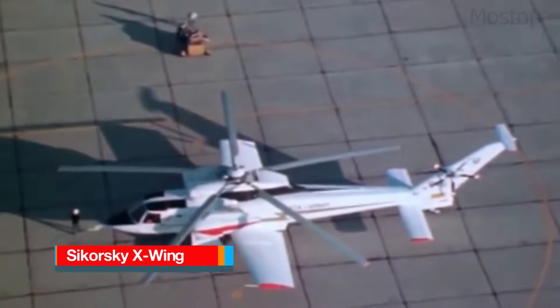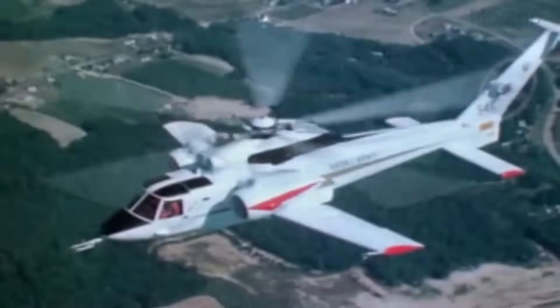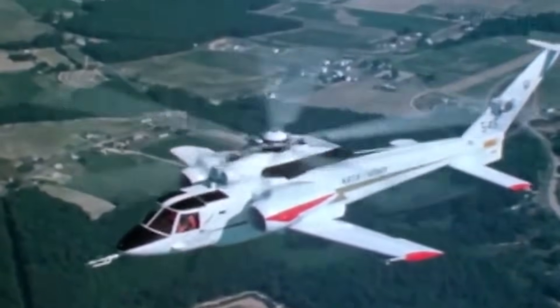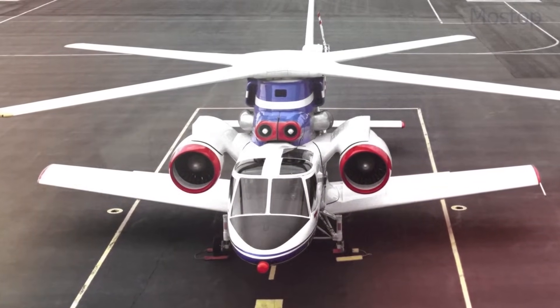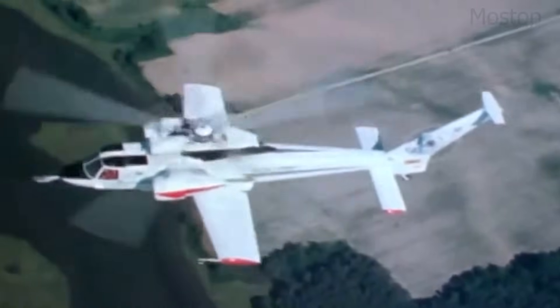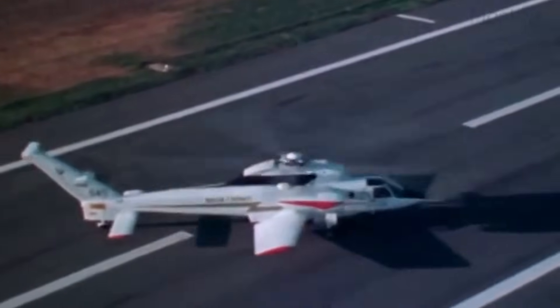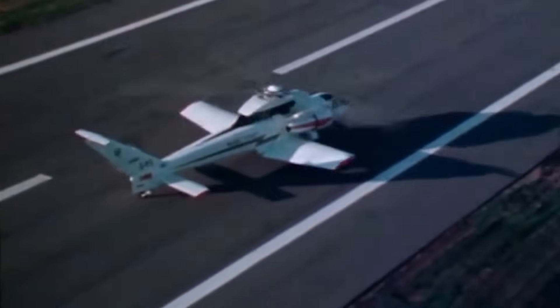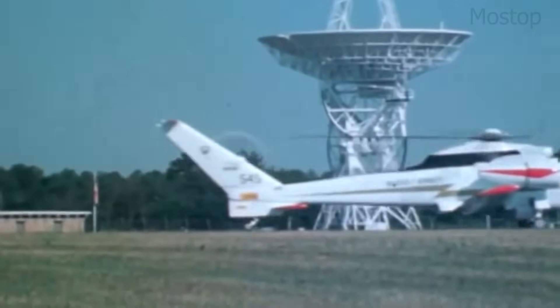The Sikorsky X-Wing was an experimental aircraft concept that aimed to combine the vertical takeoff and landing ability of a helicopter with the high-speed performance of a fixed-wing aircraft. Developed in the late 1970s and early 1980s, the X-Wing was based on a heavily modified S-72 Rotor Systems Research aircraft and featured an unconventional rigid, four-bladed rotor that functioned as both a helicopter rotor and a fixed wing. Its strange design allowed it to take off and hover like a helicopter, but once in flight, the rotor could be locked in place, turning it into a set of fixed wings. At that point, traditional jet engines would provide forward thrust,